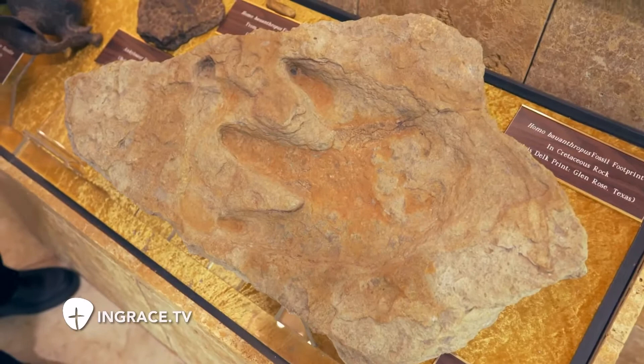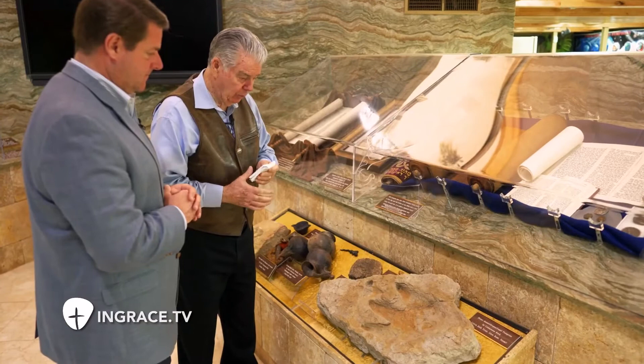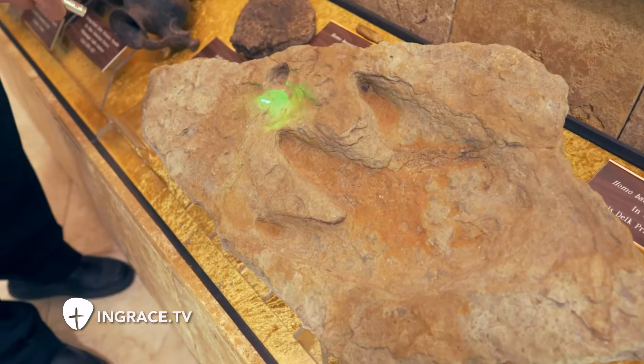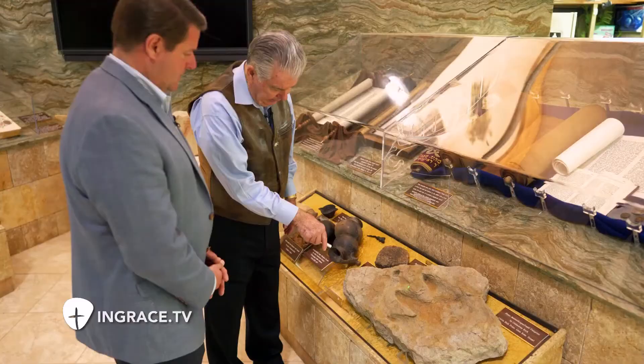This is the Alvis Delk print, discovered on the McFall property. In the vicinity we have discovered seven other human tracks the same size — 11 and a half inches in length. You see the great toe, second, third, fourth little toe, metatarsal arch, and the medial instep section of the longitudinal arch to heel.